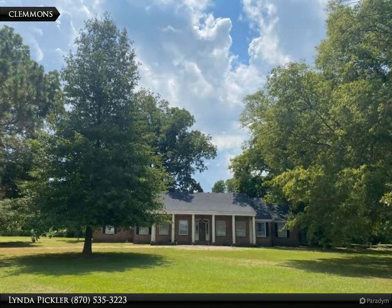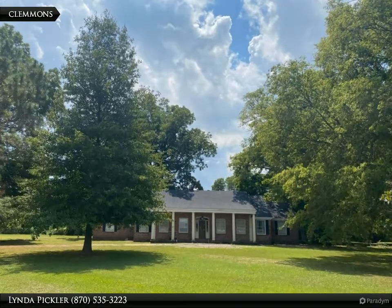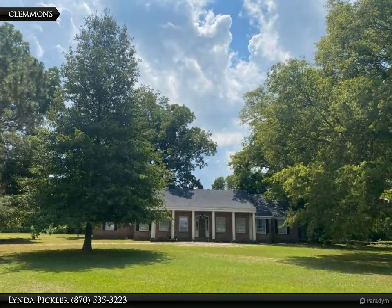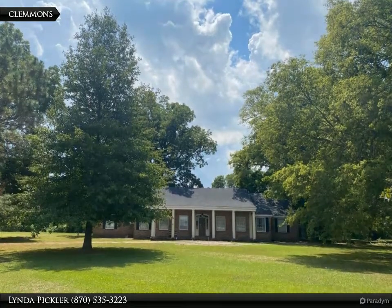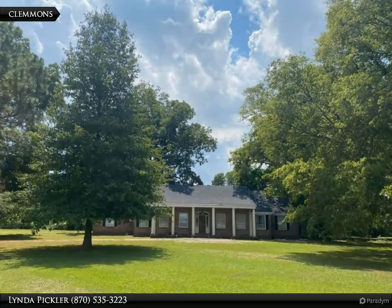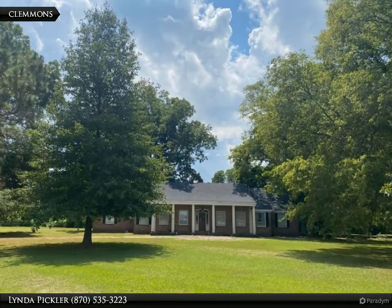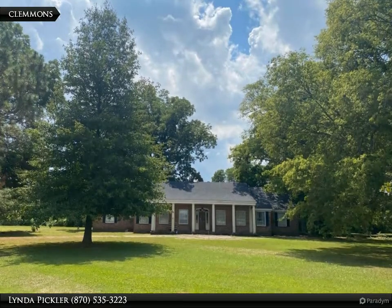This Century 21 United Property video is presented by Linda Pickeler. If you're looking for a house that is both elegant and comfortable, then this one on almost 10 acres is the one for you. The quality of the structure is astounding, with four bedrooms, three baths, large formal rooms, and a cozy family room.